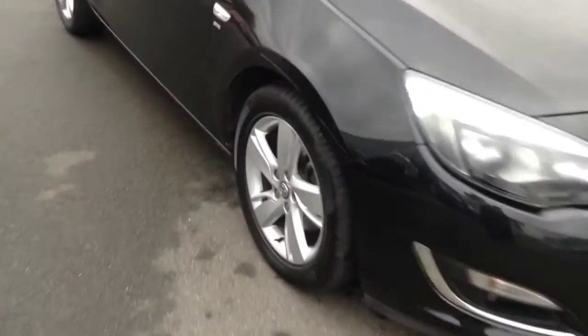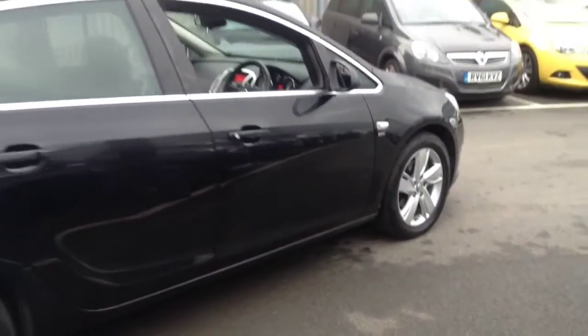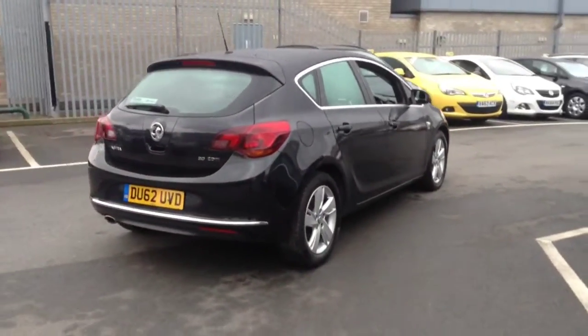Welcome to Bayliss. This vehicle is a 2.0L CDTI SRI Astra. This practical 5-door is finished in carbon flash and registered in 2012.